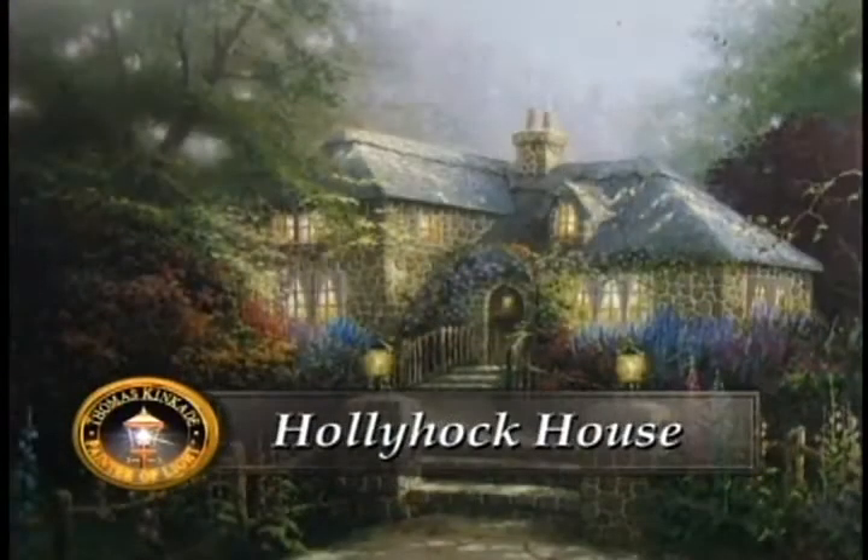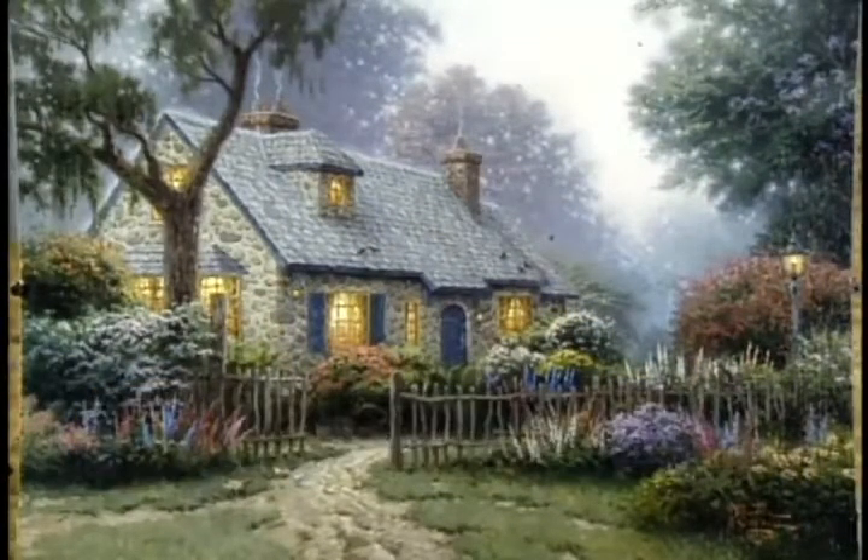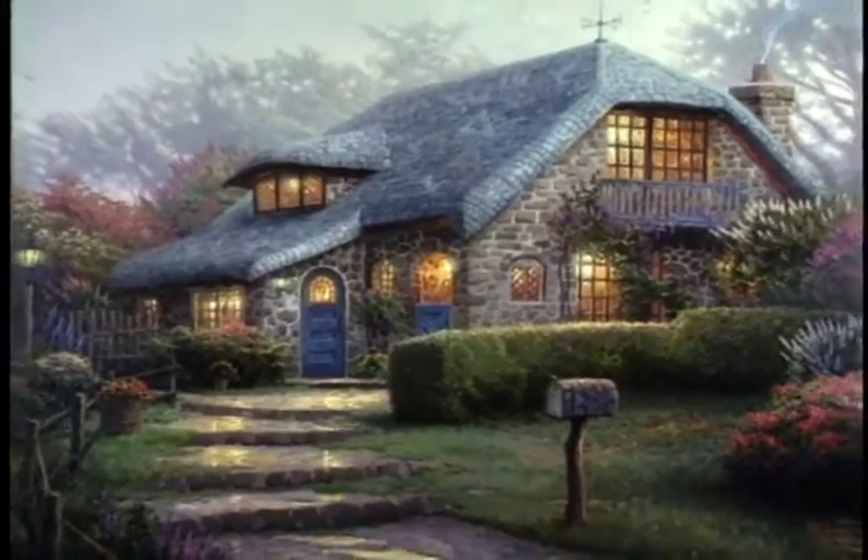Each painting features a real location. In fact, it's possible, if you would care to, to actually go to Carmel and tour from painting location to location. Lilac Cottage is a real cottage that I discovered on a walk with my daughters.